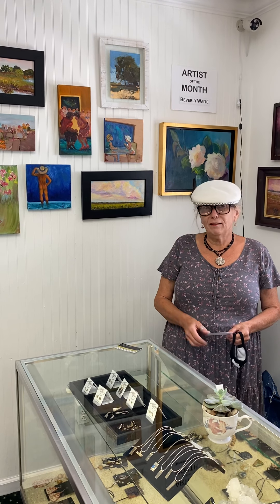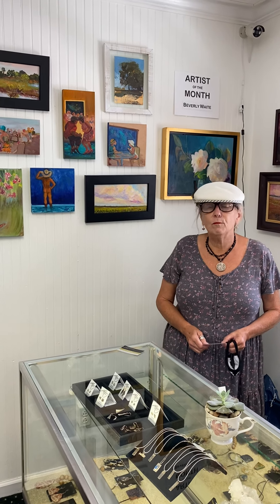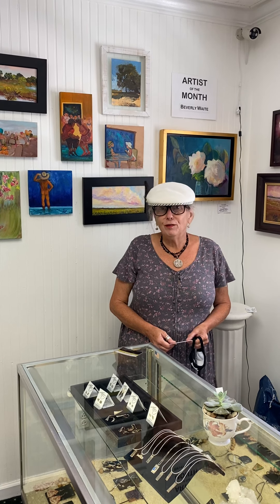We have 30 artists, local artists, with beautiful renditions of Cocksburg, the Lighthouse, Marsh scenery, everything that you might want for any gift-giving opportunity.